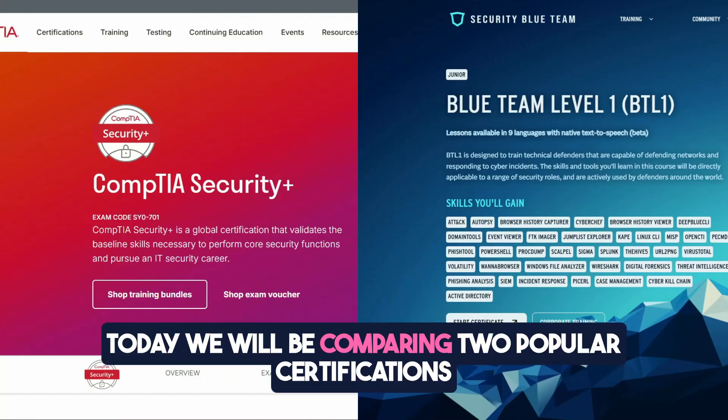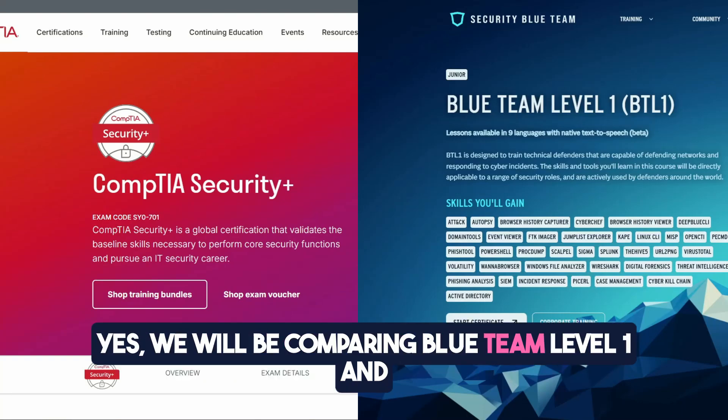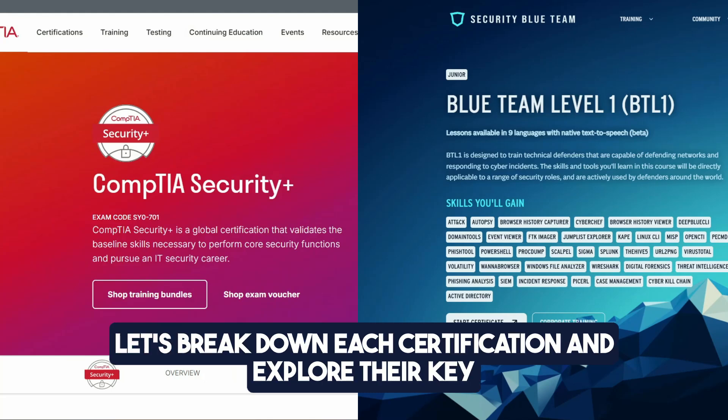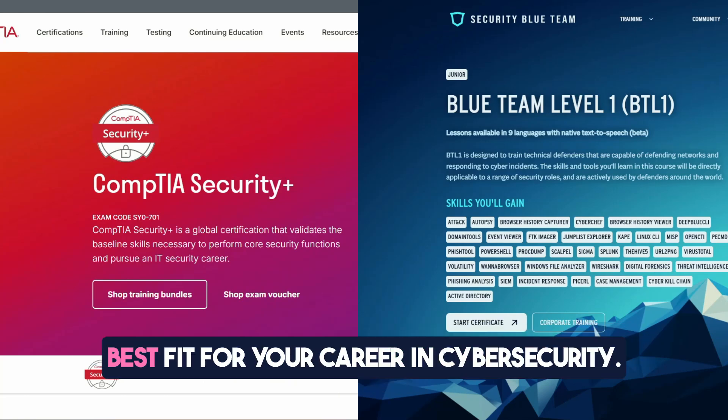Welcome back, guys. Today we will be comparing two popular certifications in the defensive domain of cybersecurity. We will be comparing Blue Team Level 1 and CompTIA Security+, and we will outline which one you should seek while pursuing a career as a cybersecurity analyst. Let's break down each certification and explore their key differences to help you determine which might be the best fit for your career in cybersecurity.